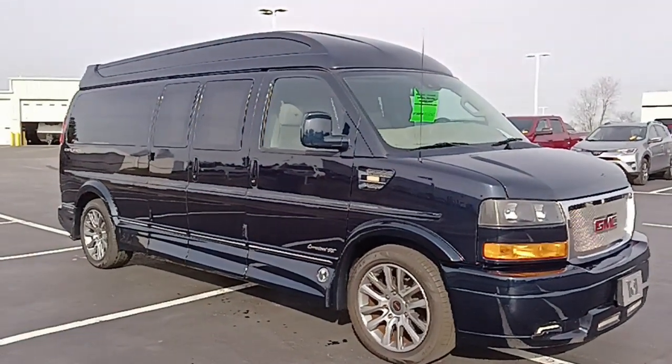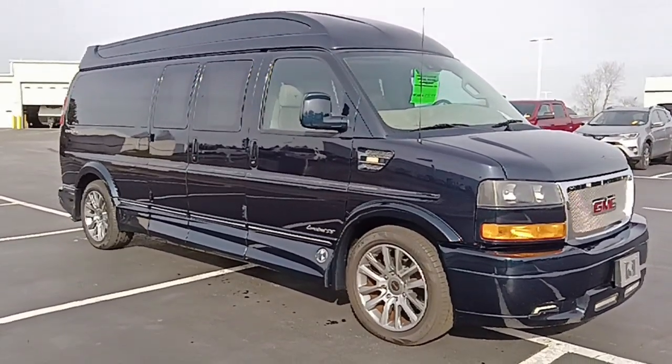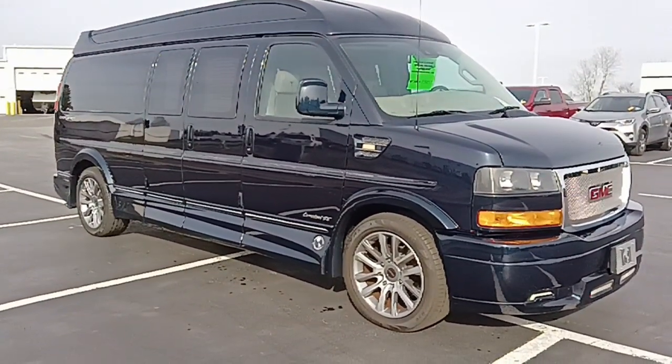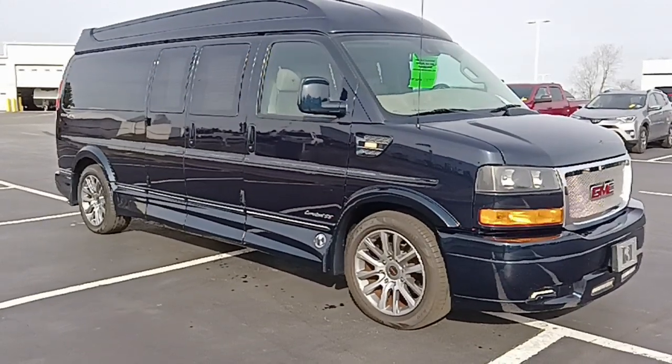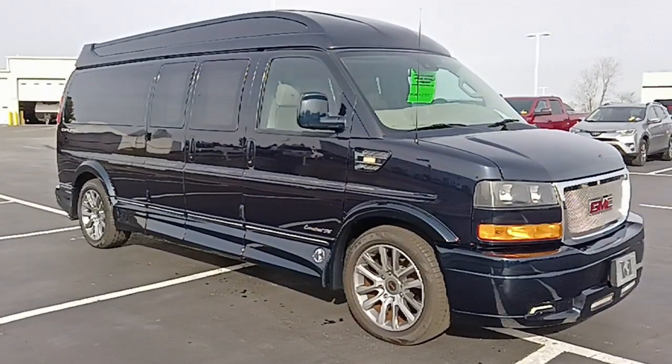What I have here is a 2019 GMC Savannah van — a three-quarter ton extended chassis. Being a 2019, it has a six-liter V8, six-speed automatic transmission, and a 3.42 ring and pinion in the rear for a towing capacity of around 8,900 pounds.